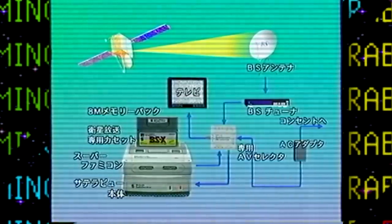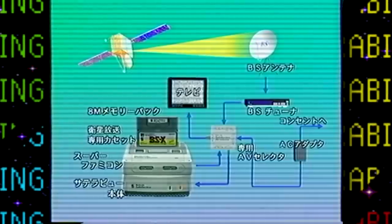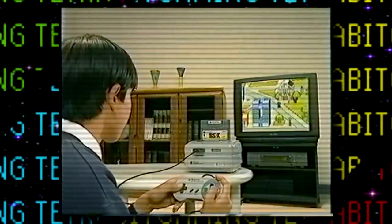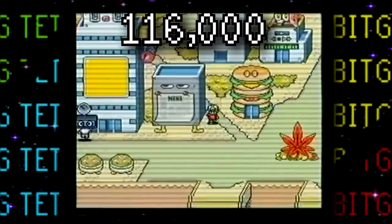Pretty pricey — and this of course assumes you already owned an actual satellite receiving dish. But despite the high cost of entry, Saint Giga reported that the Satellaview had made its way into over 116,000 households in Japan by March of 1997.